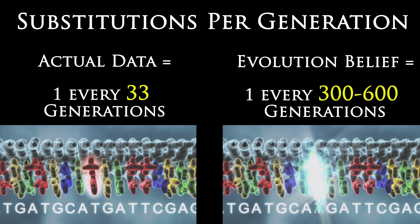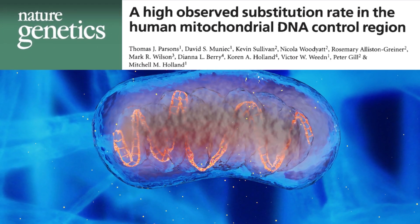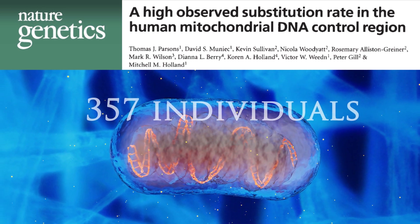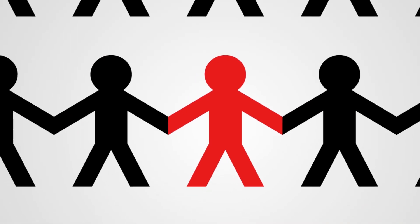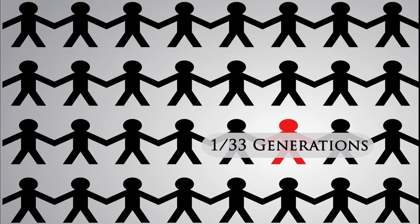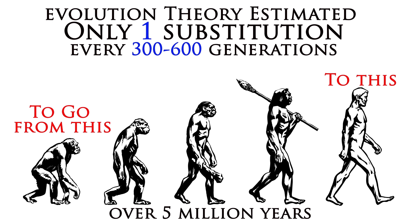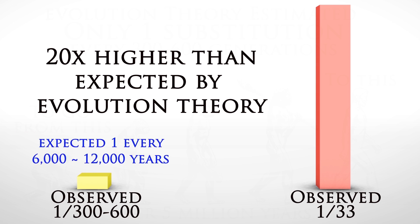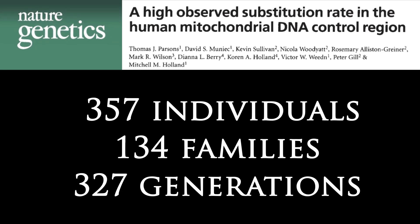But do these evolutionary assumptions hold up? Recent studies have shown that actual mutation rates are much faster than assumed by evolution theory, causing researchers to rethink the mtDNA clock they depend on for forensic investigations. This discovery was published in Nature Genetics by Dr. Parsons and colleagues, who investigated the mtDNA of 357 individuals from 134 different families, representing 327 generational events. Parsons' team showed that mutations actually occur at a rate of 1 every 33 generations — 20-fold higher than the estimates based on the theoretical 5-million-year timeline. This study was published in Nature Genetics, and the faster rate has stood fast even as the number of families in the study has doubled.